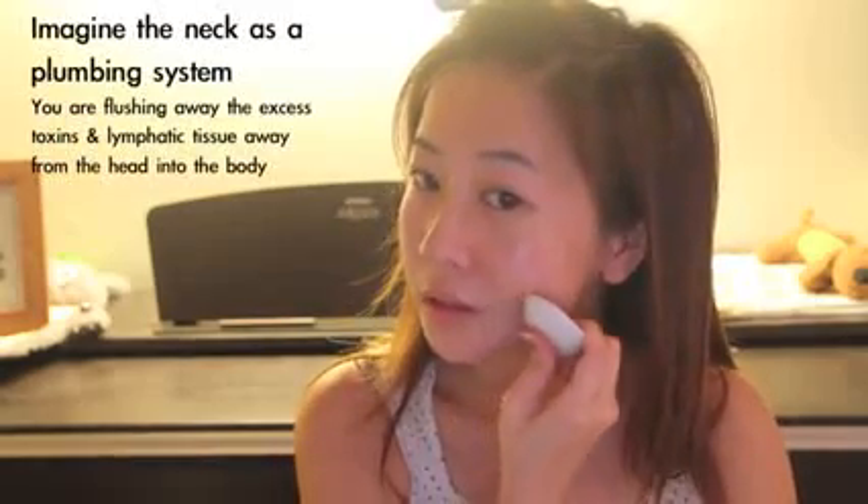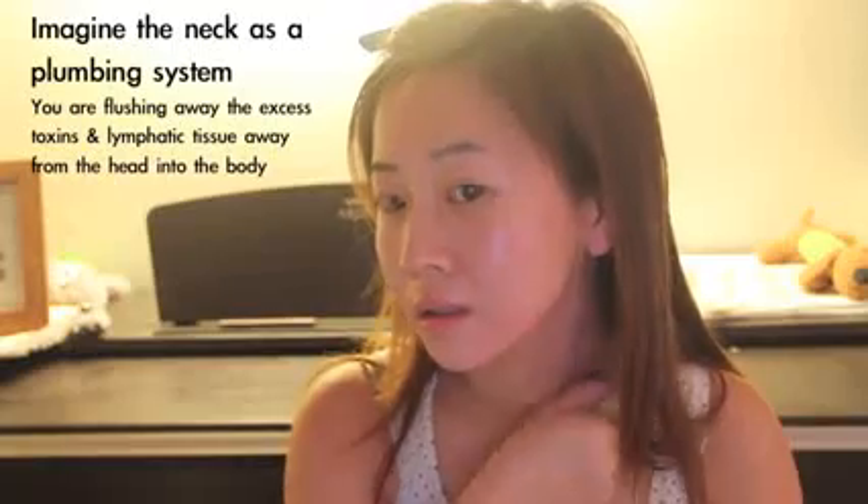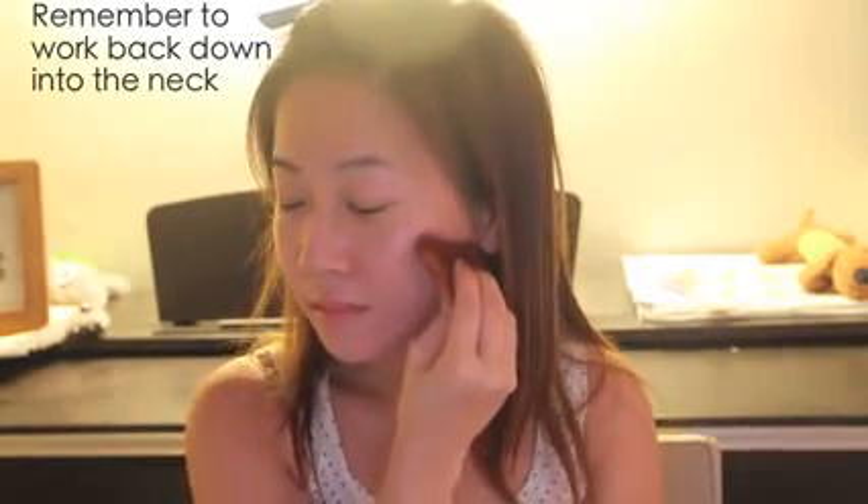Demonstrating with the Asian ceramic spoon, use the curved edge to massage the face. Always remember to work down the neck — imagine the neck as a plumbing system, flushing away toxins and excess lymphatic tissues. After a few minutes on the jawline, start at the center of the chin and work towards the top of the ear. Always work it back down the neck because we're draining everything off. Once you're done with one side, move to the other — I like to spend at least 5 minutes on each side.